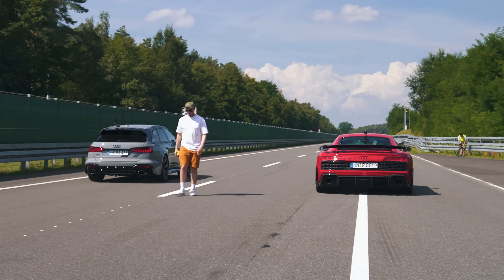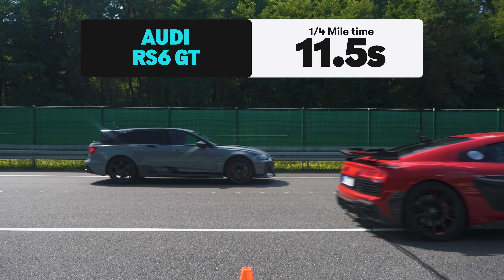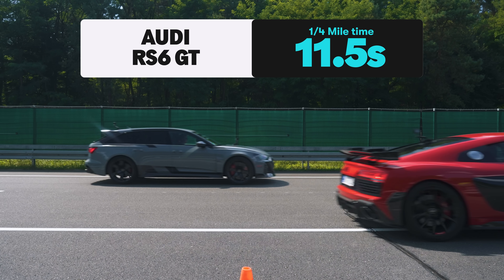So what exactly happened? Well, the R8 GT won. It completed the standing quarter-mile in 11.4 seconds. The RS6 GT took 11.5 seconds.